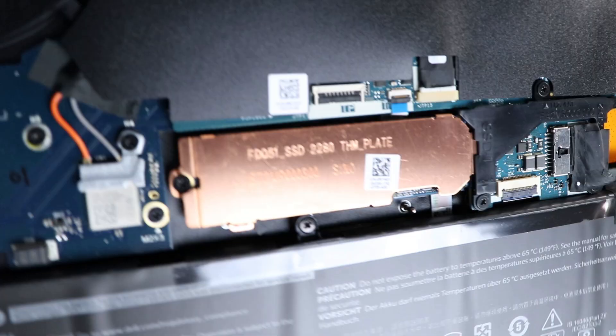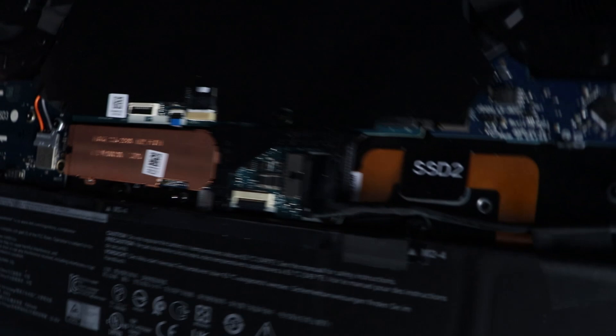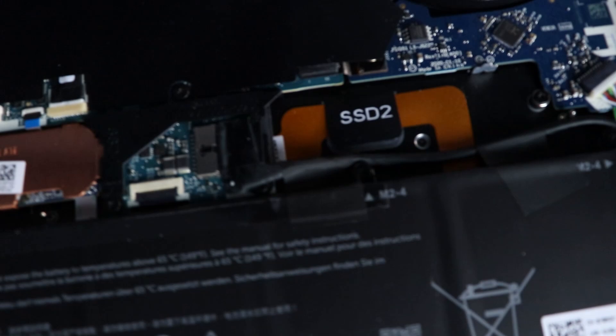This does have a heat sink or thermal plate for one of the M.2 SSDs, but if you wanted to expand and put another one in, there's an additional M.2 slot over here that is open.